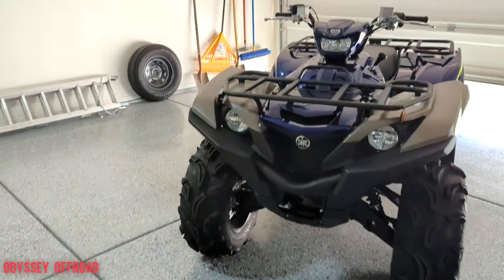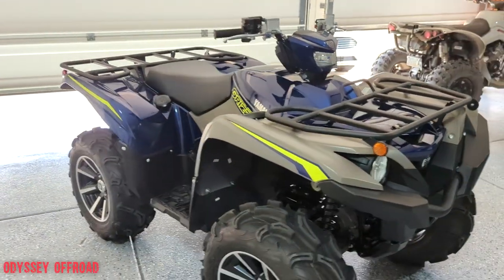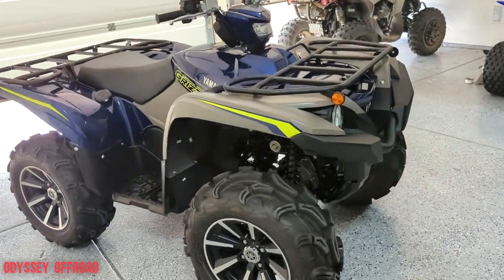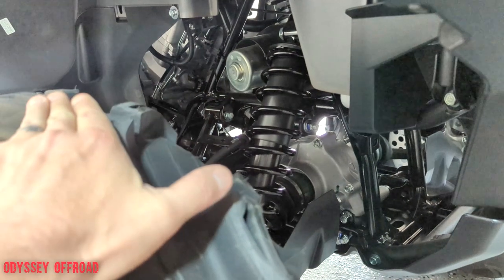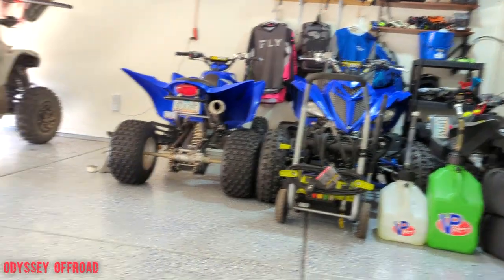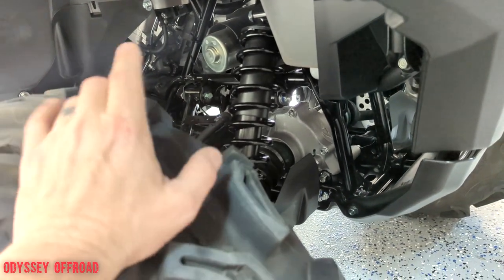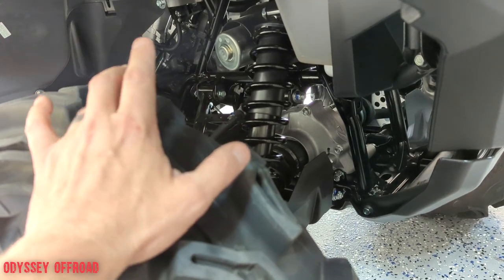I added about a quarter quart — it takes 2.2 quarts total, so it probably had about two quarts in it. I checked the front and rear diff — they were full, they were good. Those are the only three fluids you have: engine oil, front diff, and rear diff. The engine oil works for the transmission too, kind of like the Yamaha Raptor with the same engine. The front and rear diff take a little less than a quarter quart of 80W-90 fluid.